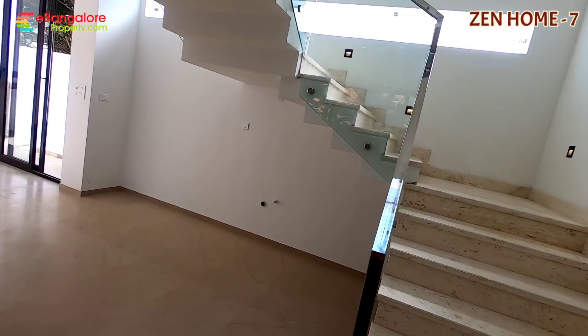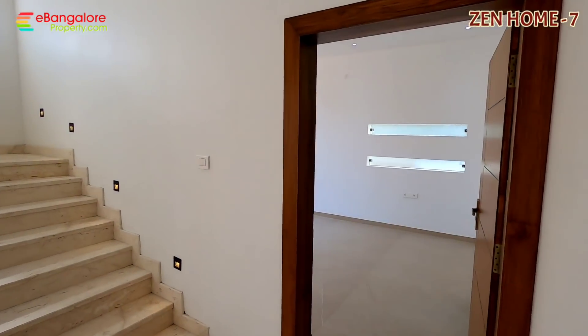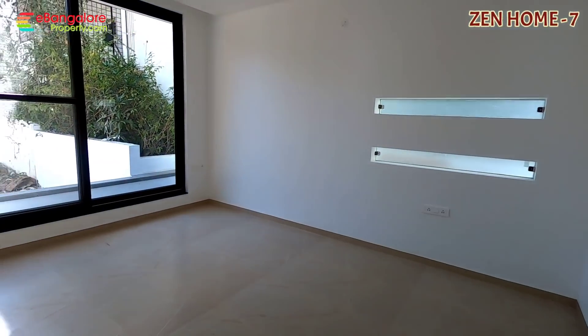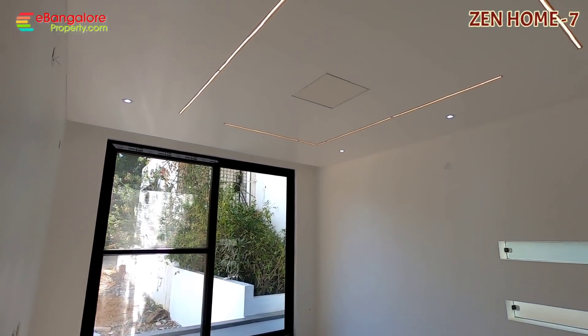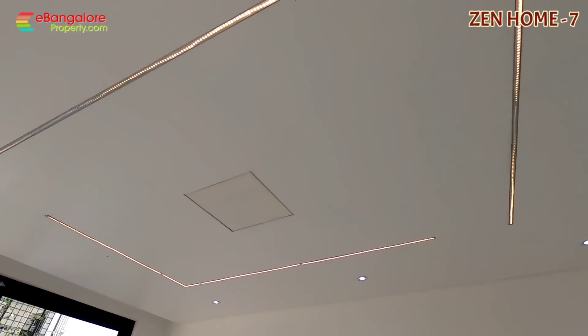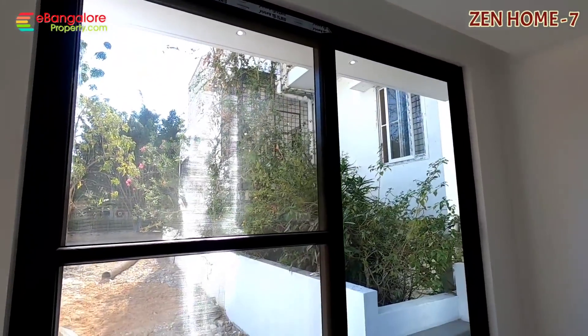Stainless steel and glass railing work. POP false ceiling and lighting work is done, LED lighting is included. Solar water heater is there by Racold brand. All lighting is by Havells brand, and Fenesta brand windows have been used. Pillar based construction.